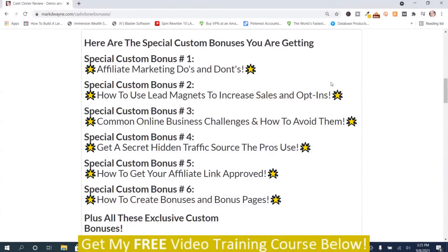Here are my special handpicked bonuses for Cash Cloner. The first six are designed to go hand in hand with this program, because Cash Cloner makes affiliate review websites and allows you to promote offers from JVZoo, Warrior Plus, and ClickBank. So if this sounds like something you may be interested in, here are the special handpicked bonuses I have for you.